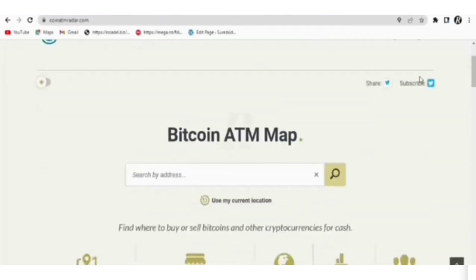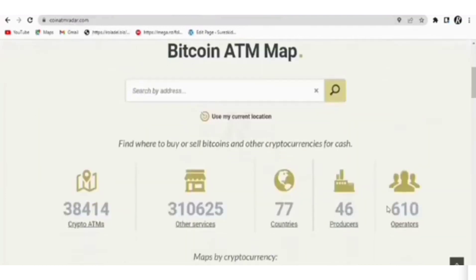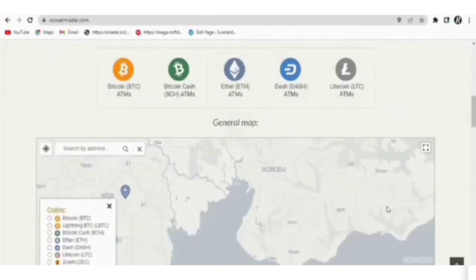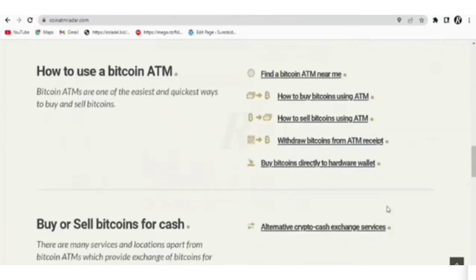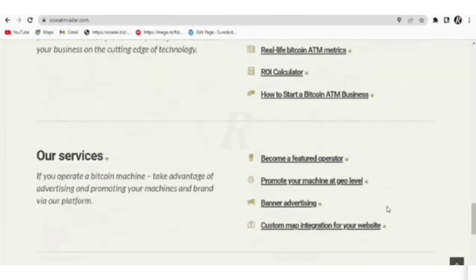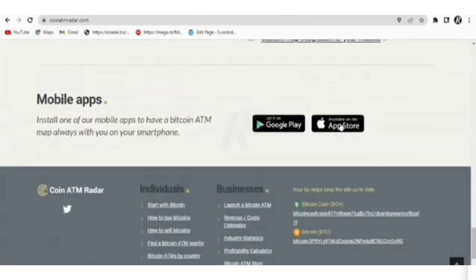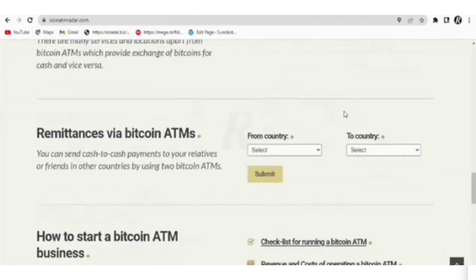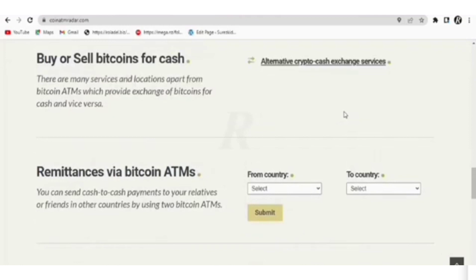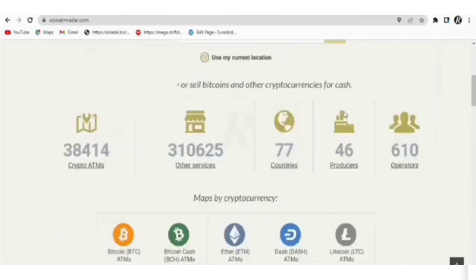Number 3: Coinatmradar.com, popularly known as Bitcoin ATM, is one of the best ways of buying Tron without an ID verification process. Some Bitcoin ATMs do not require you to disclose your identity and don't require facial or fingerprint identification. They will only ask you to scan your public address and transfer Tron to that address in the equivalent fiat you just deposited. In some cases, if you don't have a public address, just select the option of 'don't have an address' and the ATM will generate a paper wallet for you.